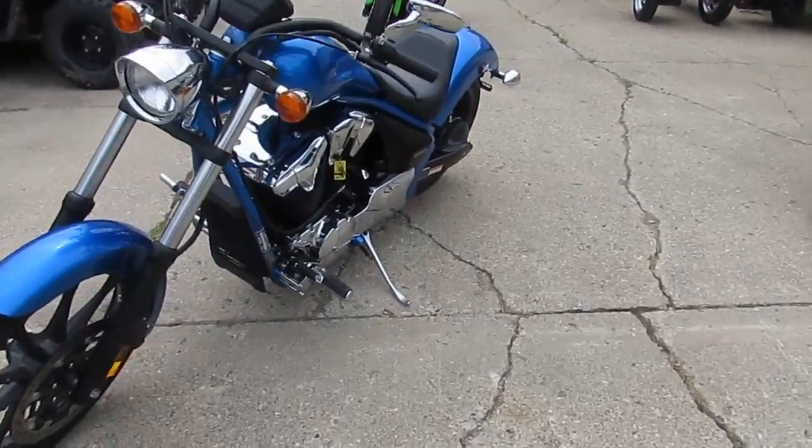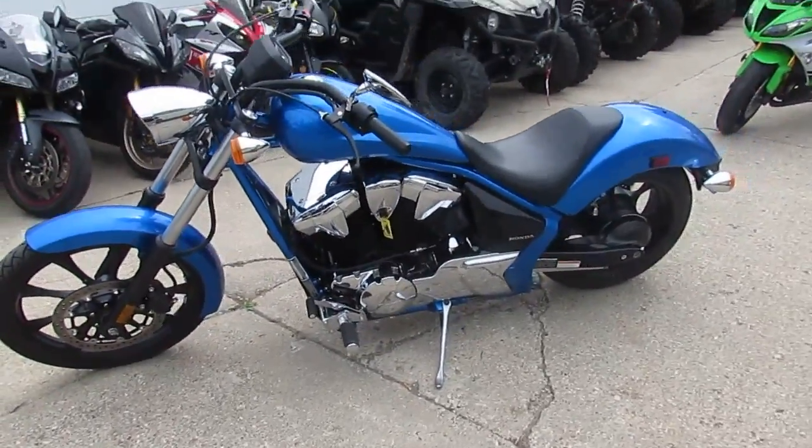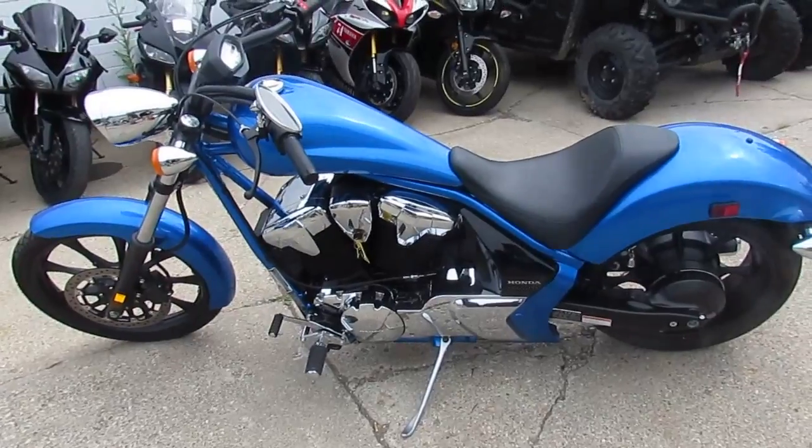Visit our website at ApprovalPowerSports.com. Guaranteed financing. Keep an eye on our Facebook and our YouTube channel — we got over 200 more bikes we're going to be loading up. So call today and you can ride the day.